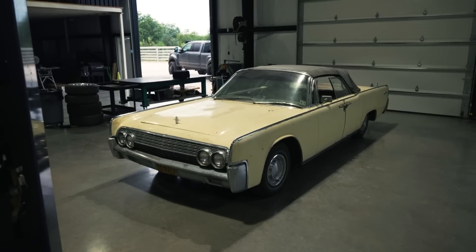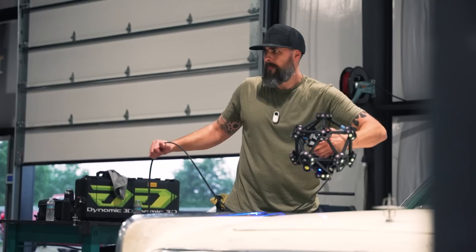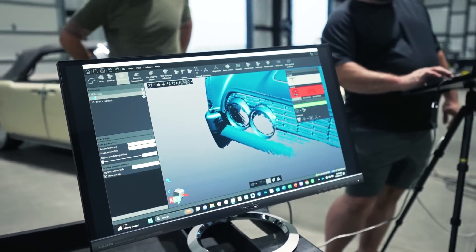Today is gonna be a rad day. We got some people coming over and all I know is just a few facts. We're scanning the Lincoln. So you guys have seen us break down in the car, put wheels on it that we absolutely hate and just have some fun with it. But today is gonna be cool because they're taking the scanner — again I don't know anything about it — but it's a hundred and fifty thousand dollar scanner.